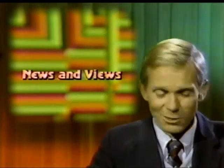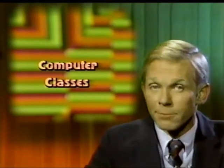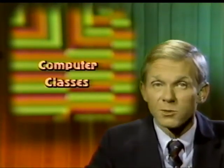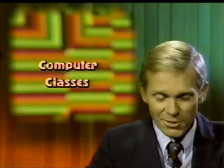Since we have such a full program, our news and views will be brief this week. We're seeing more and more interest in computer classes teaching word processing, databasing, and spreadsheets instead of computer language. This should bring more parents as well as students into computer training centers to find out what the computer can do for them.